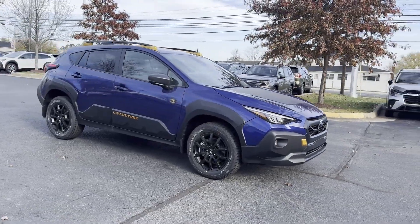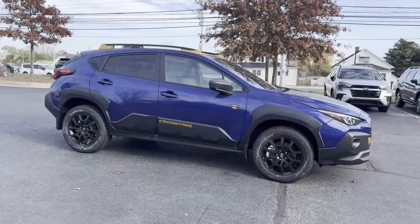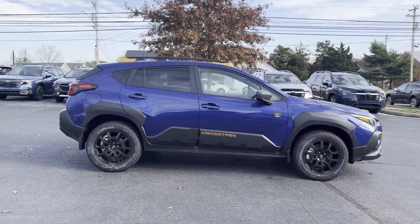2025 Subaru Crosstrek. This SUV offers space as well as power and performance.